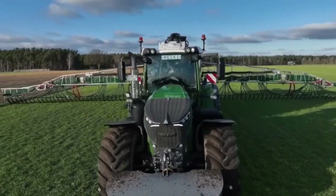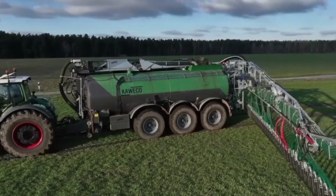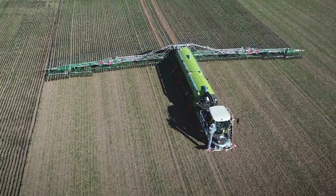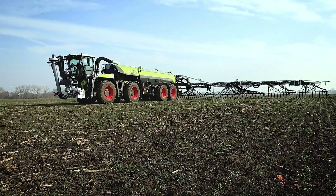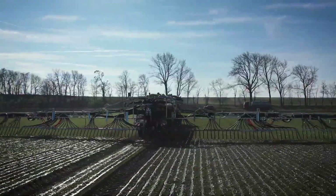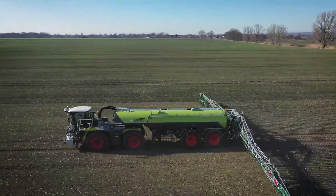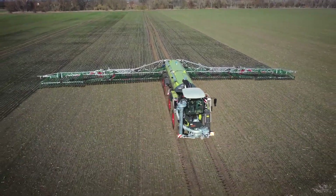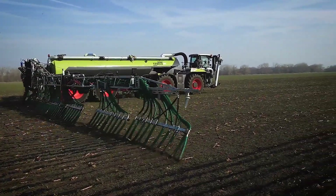Kawiko is a Dutch manufacturer that specializes in agricultural machinery, including slurry tankers. The company's slurry tankers are equipped with advanced suspension systems, electronic controls, and powerful pumps that make them easy to operate. They come in a range of sizes to suit different farm sizes and requirements, from small to large-scale farming operations.